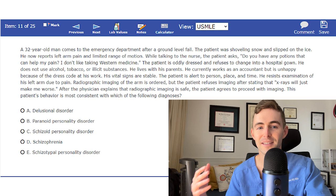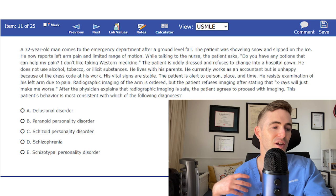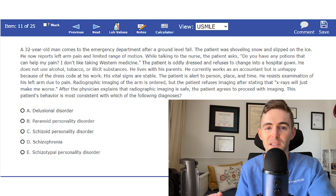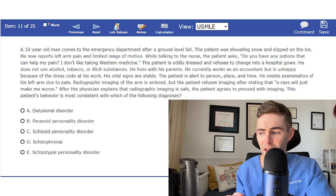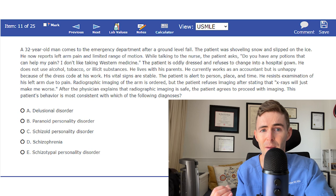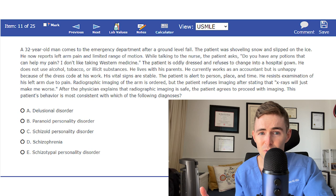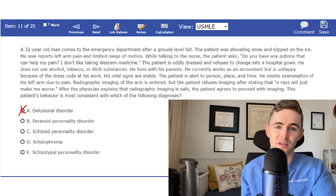Using process of elimination: A, Delusional Disorder, is incorrect because it requires one or more fixed delusions lasting at least a month. A delusion is a fixed belief that persists even in the presence of contradicting evidence. We were able to convince this patient that x-rays were safe despite his initial reluctance — a patient with delusional disorder would not have changed his thinking. B, Paranoid Personality Disorder, is characterized by strong mistrust of others — it's unlikely this patient would have trusted the physician enough to agree to an x-ray. So it's not B either.